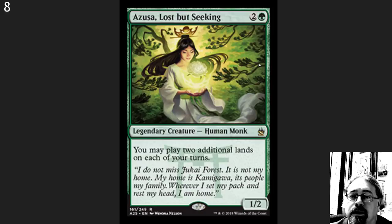Number 4 spot here: Azusa. This card jumped through the roof because it was part of a combo deck, and EDH players have loved this card for a long time, so it just never came back down. Nice to see a reprint here that's going to help people get access.